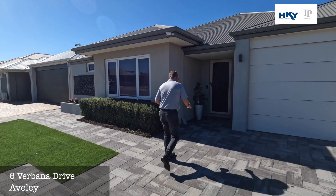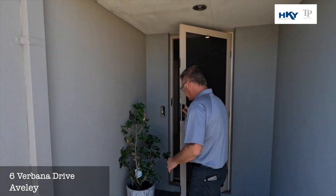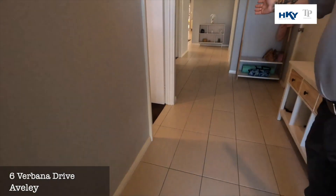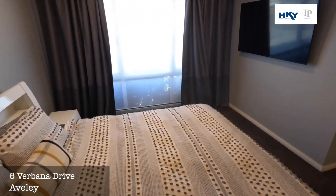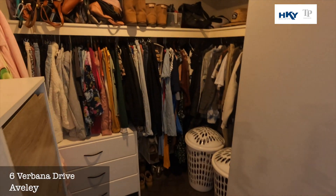Beautiful four bed, two bath with a study. Let's go through and check it out. We've got the nice security door to the front, tiled entrance. And we swing around to the master suite to the left there — very good size, you've got a nice big walk-in robe and an ensuite bathroom.